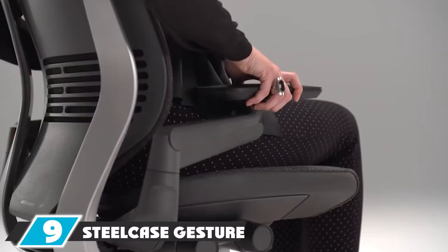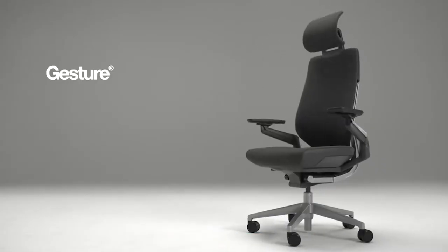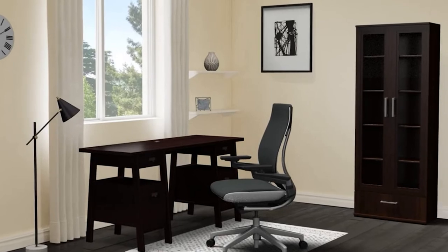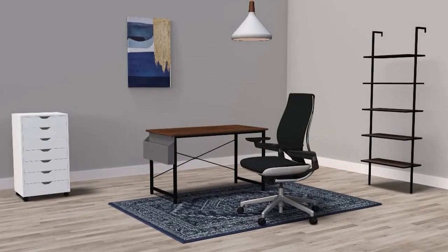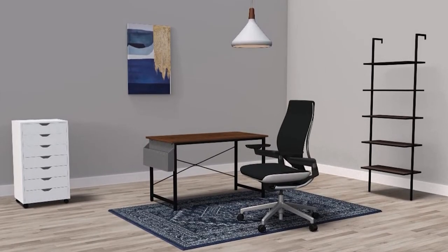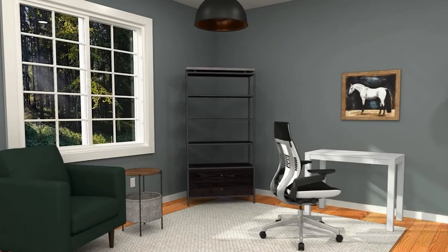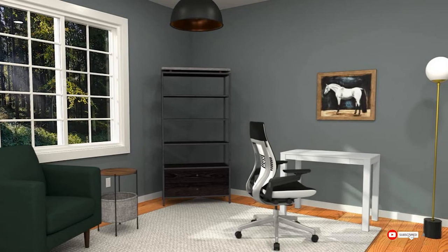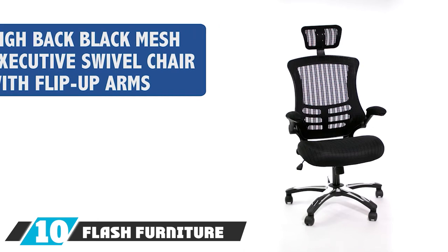At number nine, we have the Steelcase Gesture Chair. If there were a Mount Rushmore of office chair design, Steelcase would be on it, and the Gesture Chair would be its carving. Decked out in all the obvious ergonomic features, it also boasts a synchronous tilt system that, when you recline, lifts the seat slightly to keep your feet on the ground, keeping blood circulating freely. The seat shell is flexible, allowing it to move and bend to however you're sitting, and it's customizable with dozens of fabrics, colors, and materials to choose from.